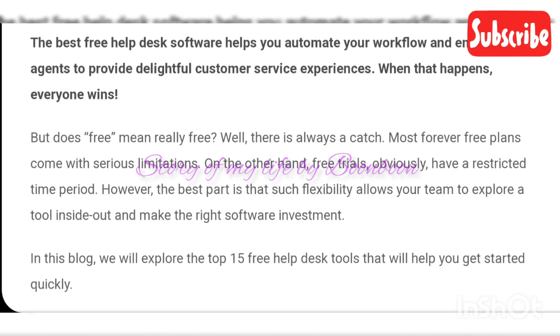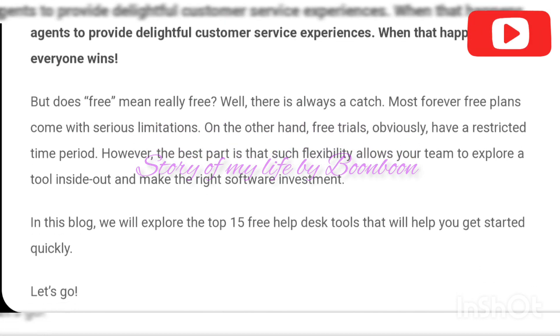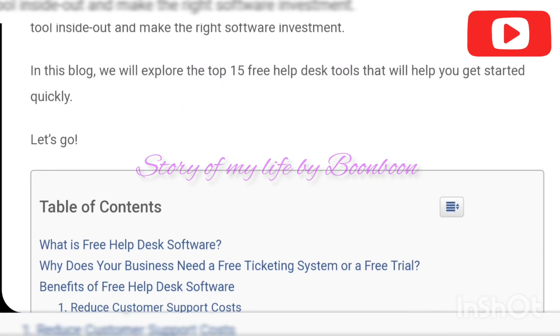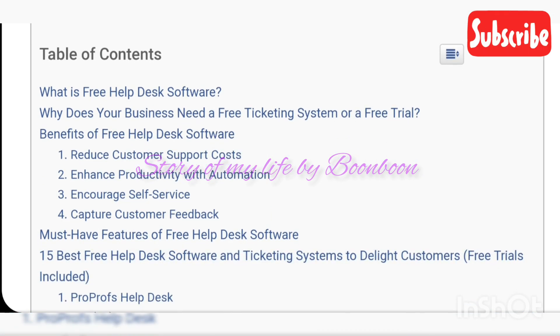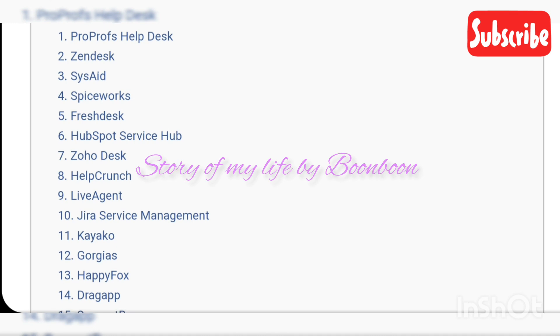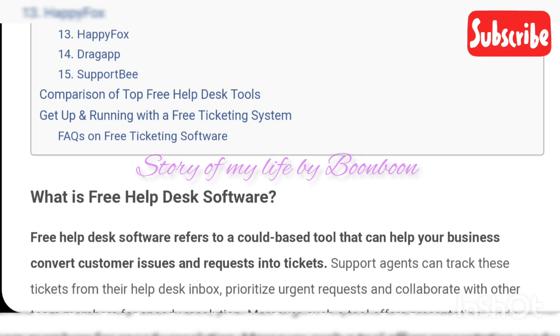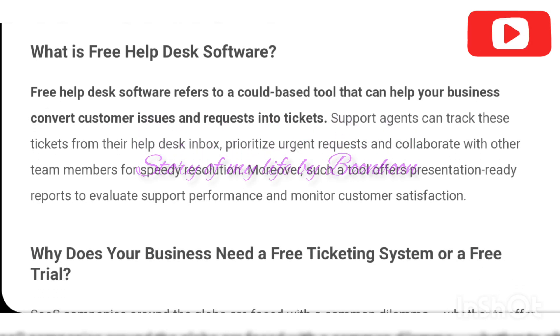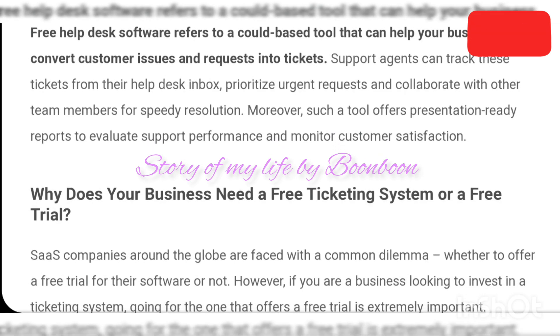Free trials are included over here. The best free help desk software helps you to automate your workflow and empowers agents to provide delightful customer service experiences. Free plans often come with serious limitations, while free trials have a restricted time period. However, such flexibility allows your team to explore a tool inside out and make the right software investment.